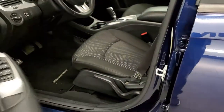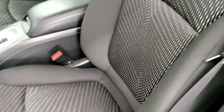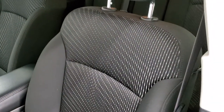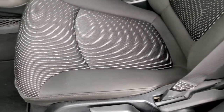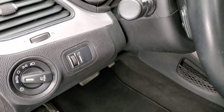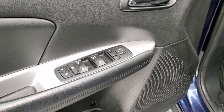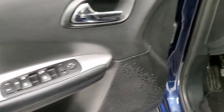Inside, the SXT package gives you the black cloth interior and driver's seat height adjuster — no rips or tears on these seats. This is a one-owner local trade-in; it was bought new from us and traded in on a Durango. It comes with auto headlamps, power windows, power locks, and power mirrors.